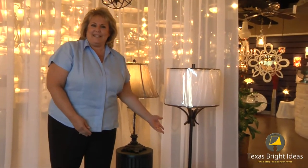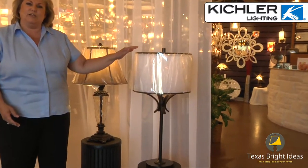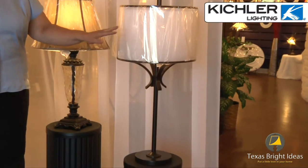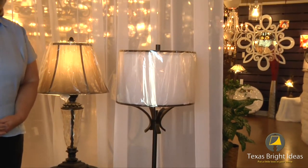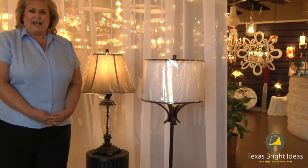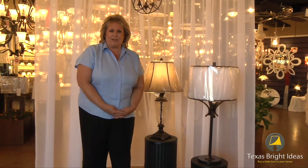Our first lamp chosen today is made by Kichler. They've created a drum shade within a drum shade, so you actually get two shades. The outer shade is a beautiful organza trimmed out in a mission bronze finish that definitely adds an extra beauty to it. The style of this lamp has created a diverse look that will suit everything from that timeless Hollywood retro style all the way to today's modern, clean, simplistic look.